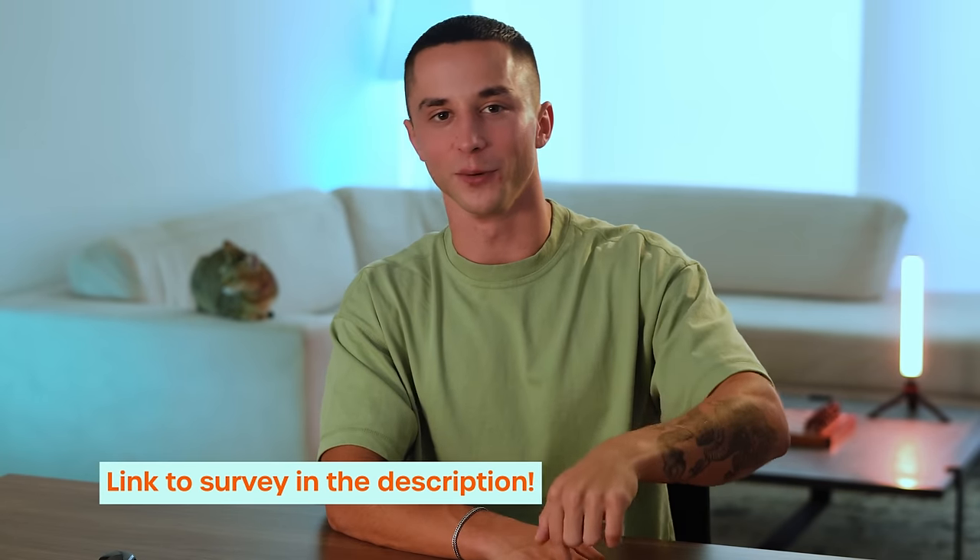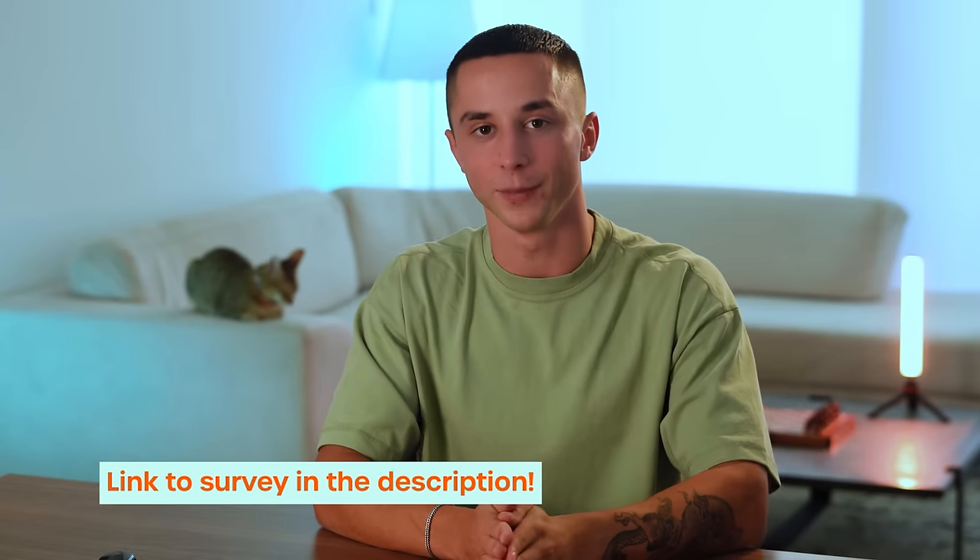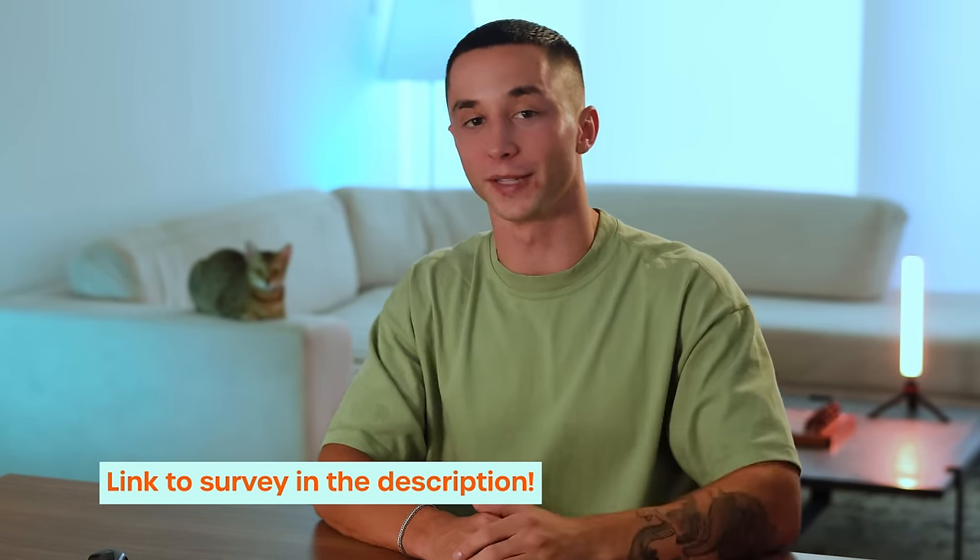Before we get started, I'm trying to better understand what kind of content you like to see, what you don't, and what kind of stage you're at in your own business journey. I've dropped a form in the description below and I'm going to be giving away a 20-minute consulting call to someone who submits on that form. I'd really appreciate it if you can help us out and make this channel better.